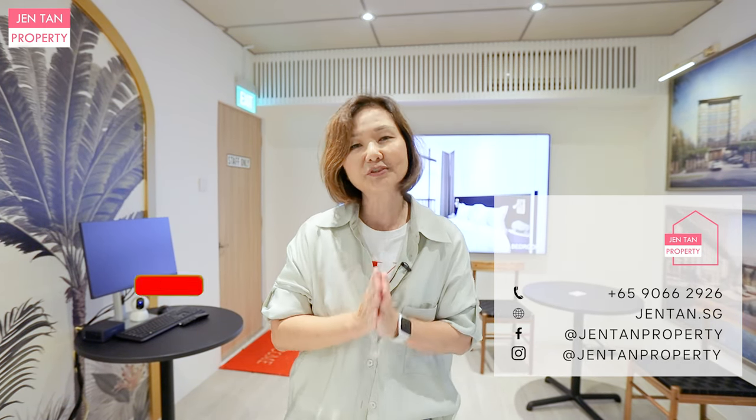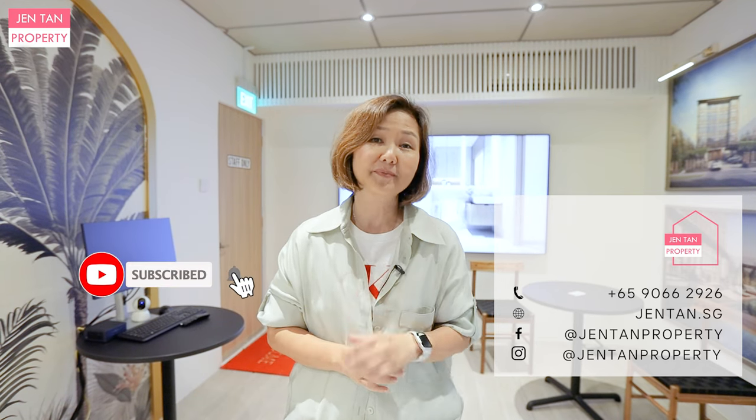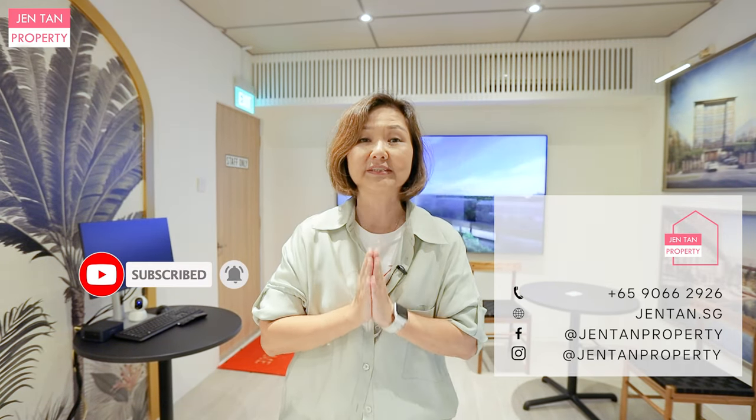Please share your comments in the comment section below, do subscribe and click the bell icon for our next video. We would love to see you again. I'm Jan, Jan Time Property. Always love to hear from you.